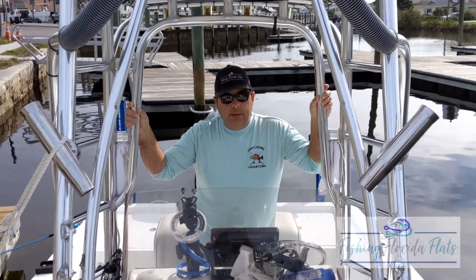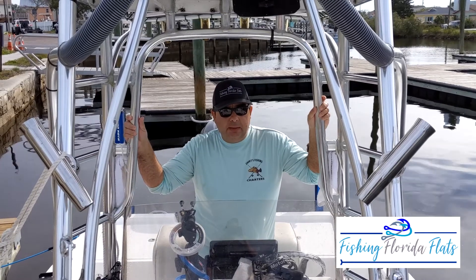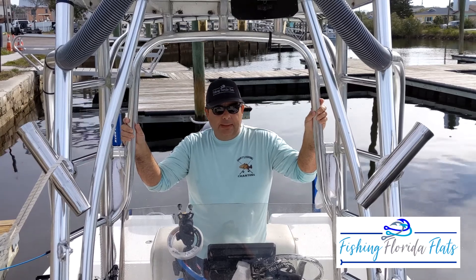This week and next week, the biggest thing you're going to be fishing for is sea trout, black drum, some mangrove snappers, snooks, and reds.